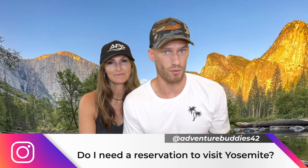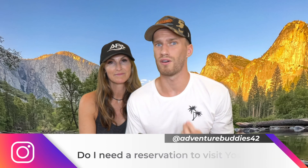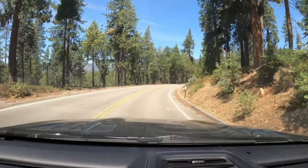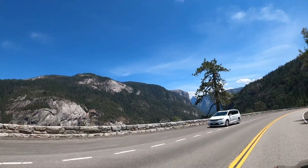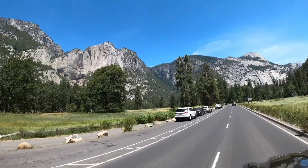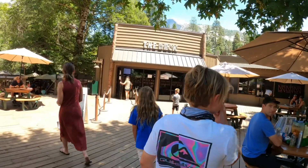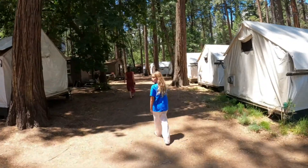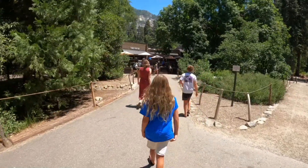Question number one: do I need a reservation to go to Yosemite National Park? Normally no. However, as of May 21st, 2021, due to the pandemic, you do need a reservation to manage crowd control. You can get reservations by going online or through booking with one of your lodgings inside the park. Make sure you understand this ahead of time because we did see people unfortunately get turned away at the park entrance.